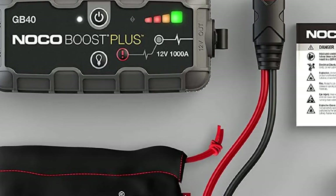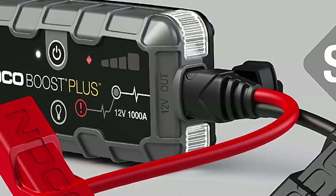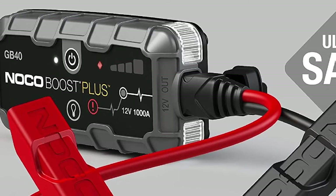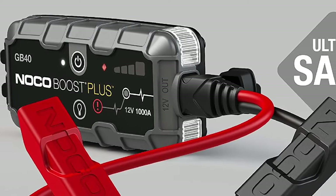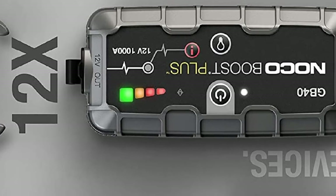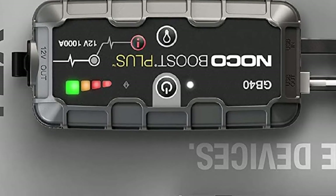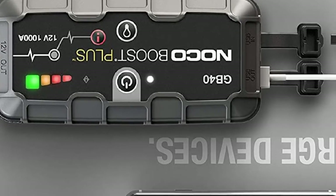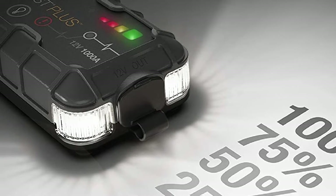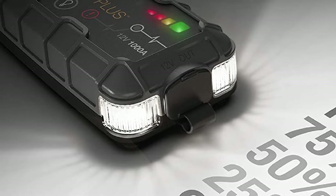Safety is extremely important when it comes to jump starting your vehicle, and this device has you covered. It features a mistake-proof design with spark-proof technology and reverse polarity protection, so things won't go awry even if you accidentally hook it up incorrectly to your battery. You can also use this jump starter on a daily basis as a portable battery bank, charging your USB devices with ease. An integrated 100-lumen LED flashlight with 7 modes is nice to have in the case of an emergency.